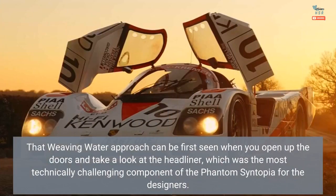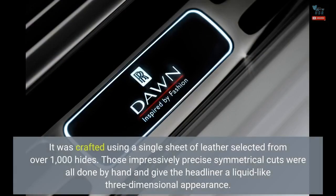That weaving water approach can be first seen when you open up the doors and take a look at the headliner, which was the most technically challenging component of the Phantom Syntopia for the designers. It was crafted using a single sheet of leather selected from over 1,000 hides. Those impressively precise symmetrical cuts were all done by hand and give the headliner a liquid-like three-dimensional appearance.